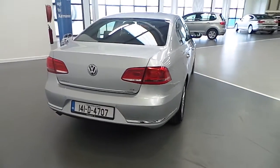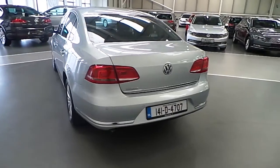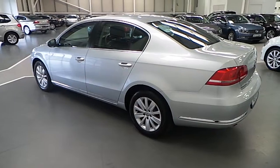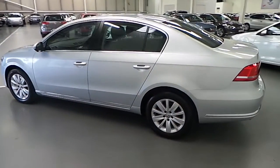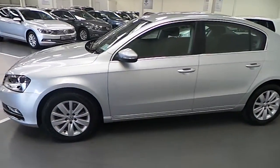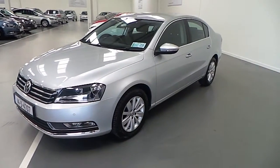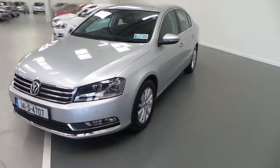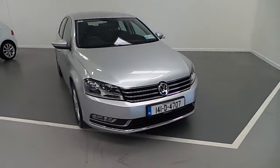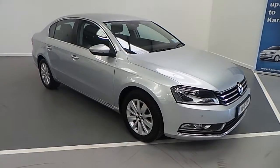Very clean car as can be seen, and very economical as well. This is just a quick brief walk around the vehicle, and now I'll take you inside to show you some of the other features.